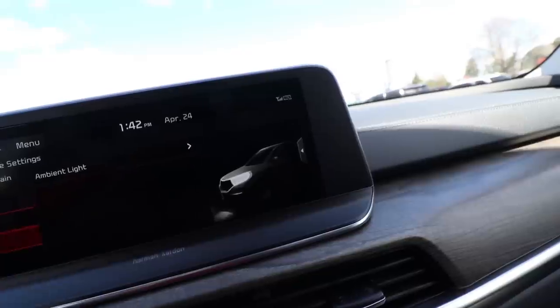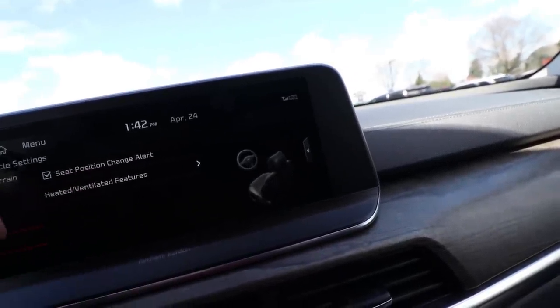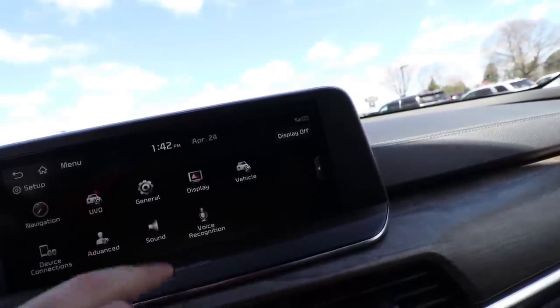Moving on to the seat position change alert — these are basically just standard notifications for when you change your seating position.